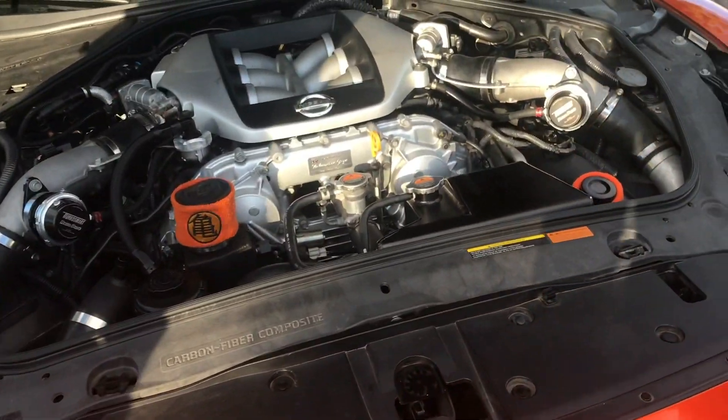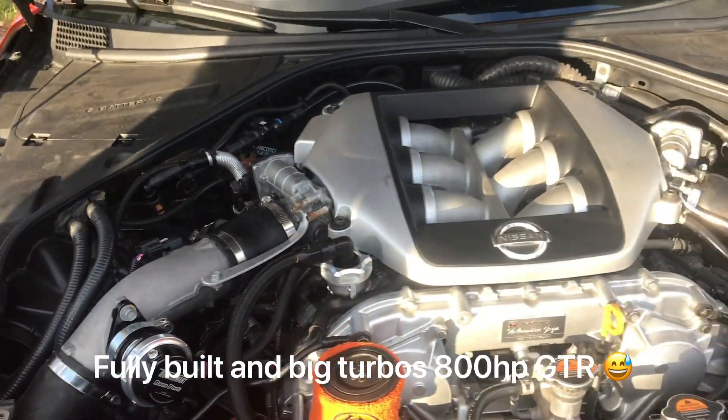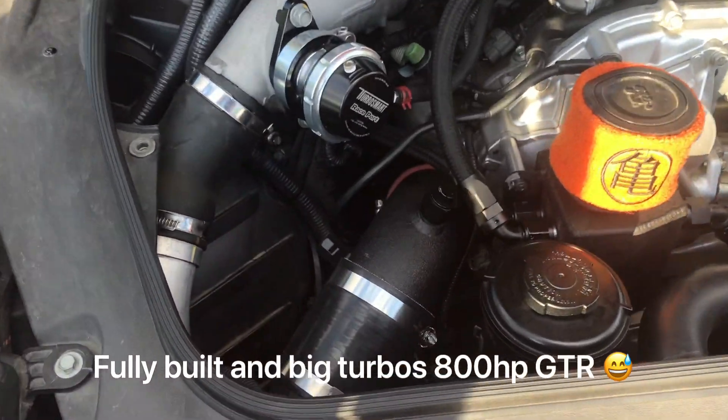It's not spooling till 4 grand. It's got a little bit of turbo lag. We have it set like that because I don't want torque to break my trans — I'm still on stock clutch baskets.